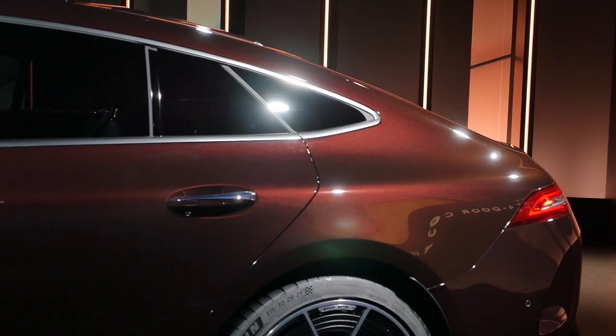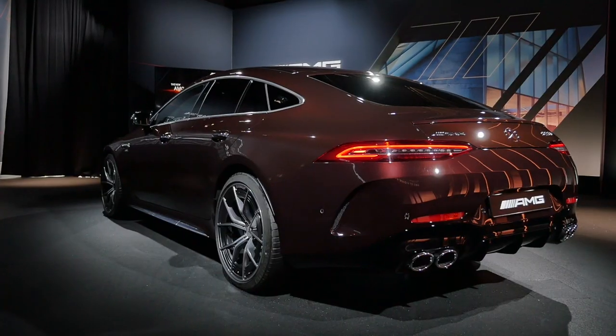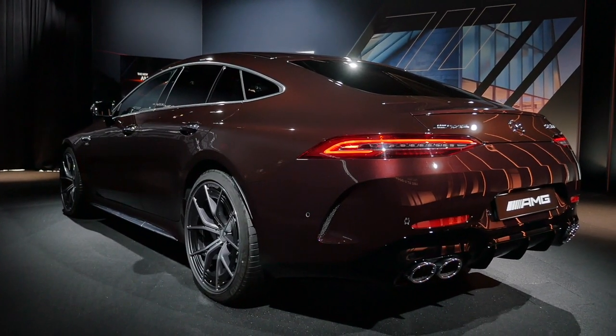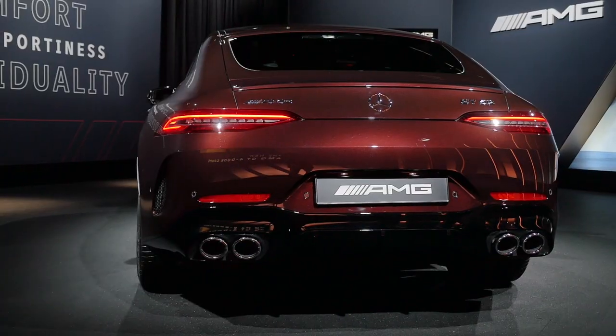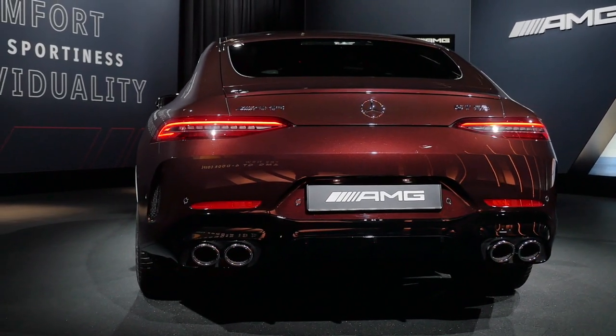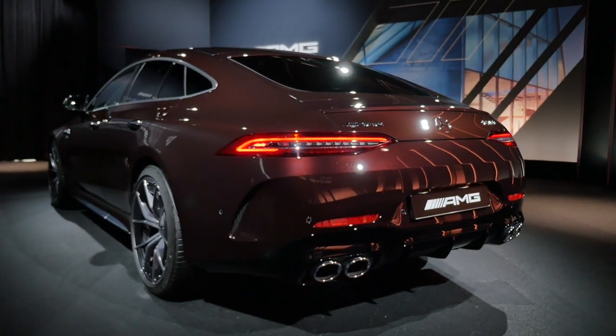From the suspension and chassis standpoint, you can get the normal adaptive suspension as standard, or the optional air suspension. Air suspension is only standard on the 63 models and above. This has now been updated with a wider span between comfort and sport modes.